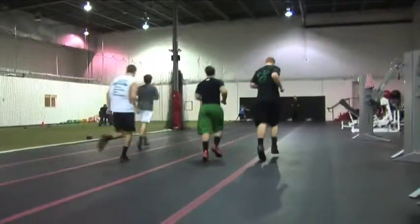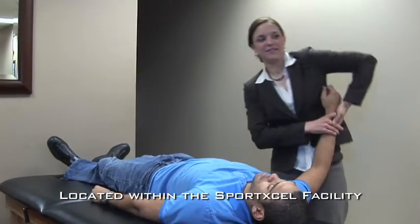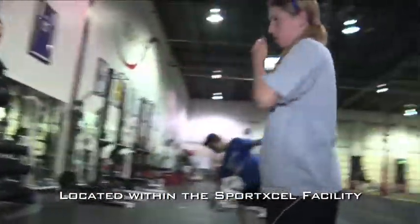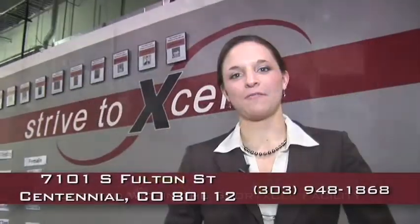Let us help you perform better and reach your goals. As you can see, we are uniquely positioned to cater to the athletic population that resides here in Colorado. Our treatment approach combined with this facility will get you back to your active lifestyle more quickly than any other physical therapy in the Denver metro area. So if you're tired of watching life from the sidelines, come and see us at the Functional Performance Center. We can't wait to get you back into the game.